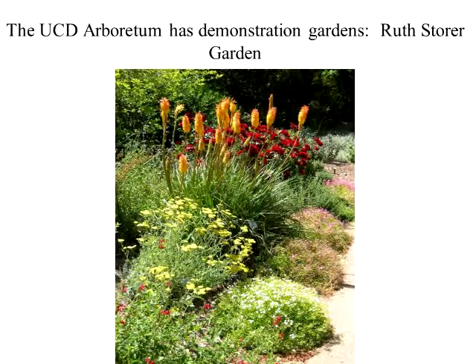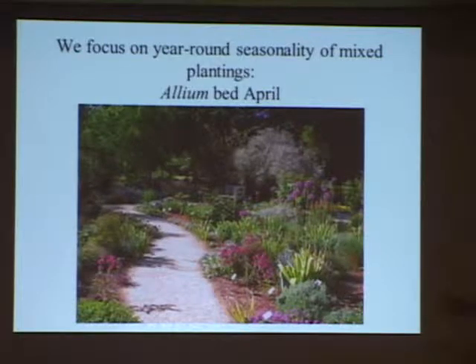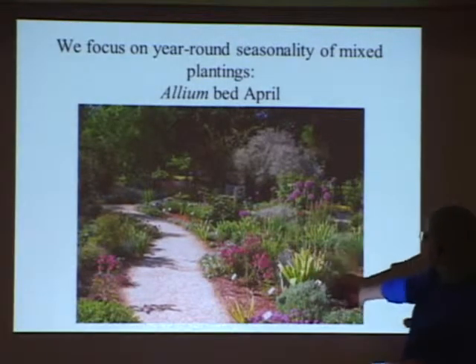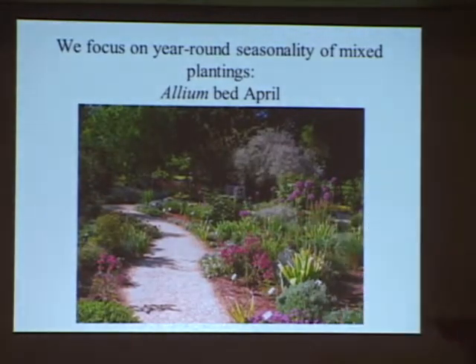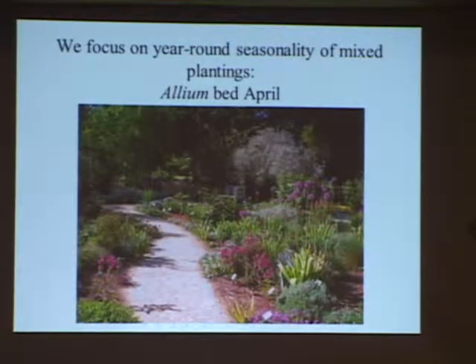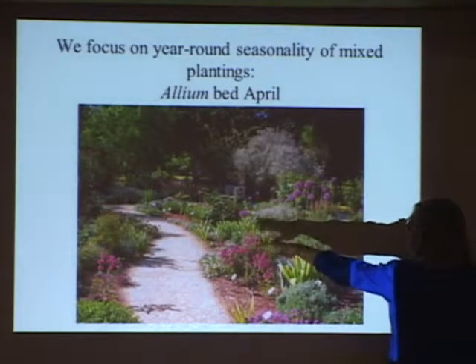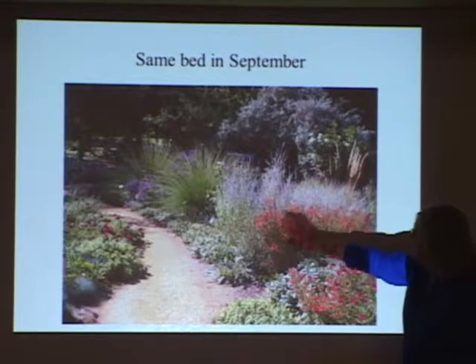We have lots of demonstration gardens. The Storer Garden is our oldest one — it was built in 1980 — and has lots of combinations of different kinds of low-water plants. This is one bed in early spring, April. See this chair here? Now watch — that's the fall. I think that's a really good example of what you can do with low-water plants. If you get really into it, you can create these seasonal tableaus — all these go dormant in the summer, the bulbs will all be gone, and then the grasses pop up. And this is the California fuchsia, and this is a Salvia or one of those perennials that blooms in the fall.